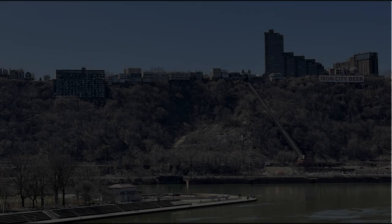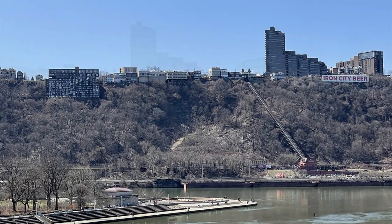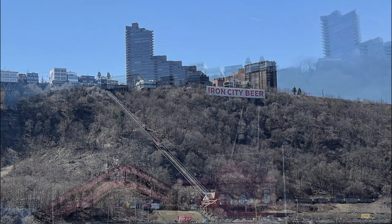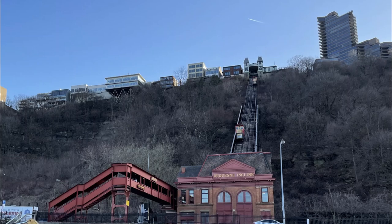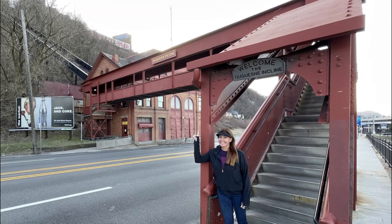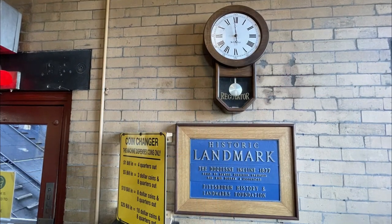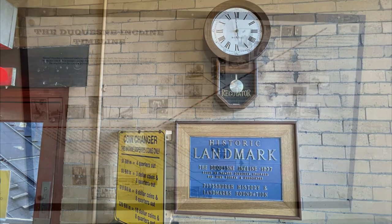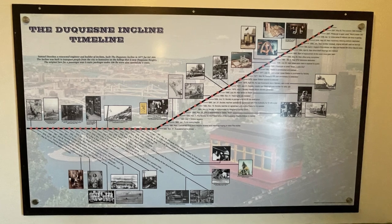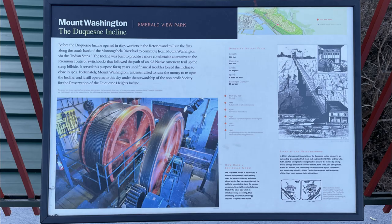Pittsburgh is famous for its inclines on Mount Washington. At one point in the past there were as many as 15 inclines in the city, but two remain today. We decided to do the Duquesne Incline, which is furthest to the west and gives the best views of downtown. It was completed in 1877, was originally steam powered, is one half mile long, runs at a 30 degree incline up Mount Washington, and its original cost to build was $47,000.